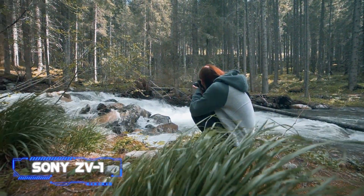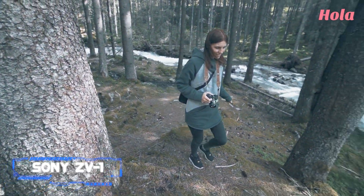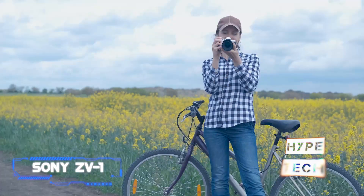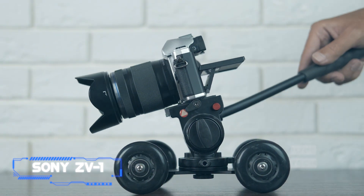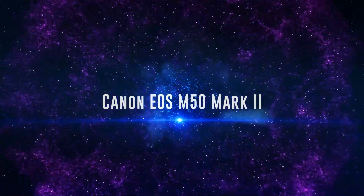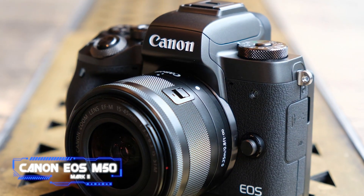Its advanced focus tracking includes eye AF, which did a fantastic job of locking onto faces and keeping everything in focus during our testing. Thanks to its 3.5mm mic input, you'll be able to capture high-quality audio easily with an external microphone — but if you don't want to spend extra, its built-in mic still does a decent job.